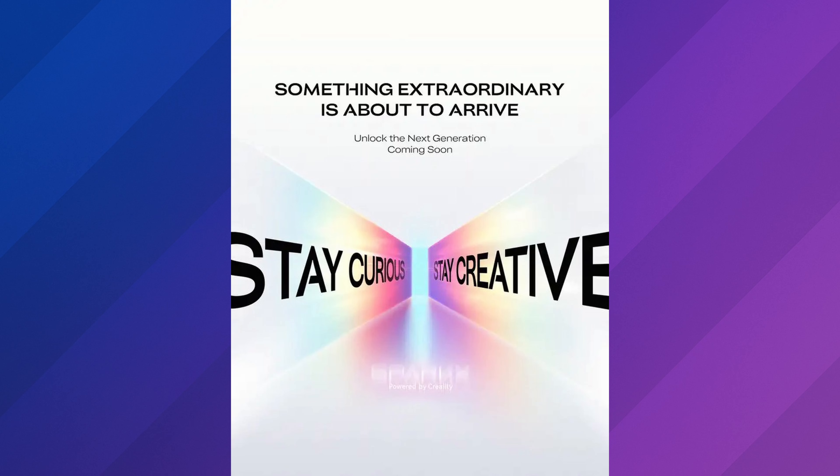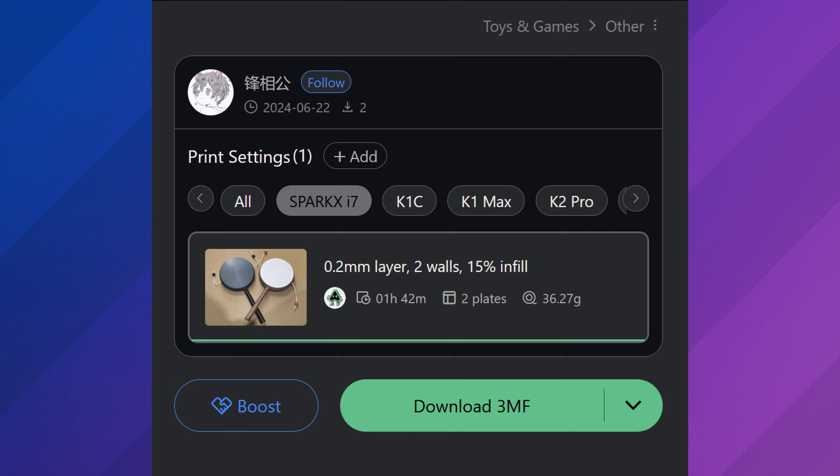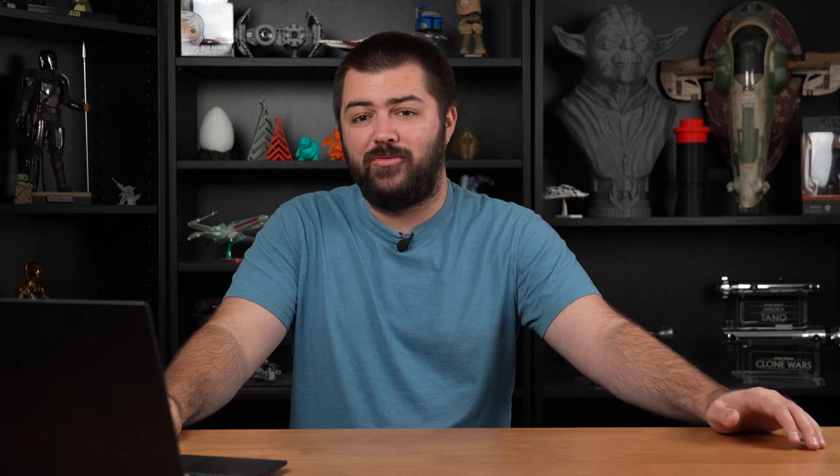Creality has been teasing a new 3D printer. They put out an advertisement that says 'stay curious, stay creative.' People were talking about AI being involved based on a Twitter post, but I'm not sure why. If you look very closely at the bottom of the ad, it does say 'Spark X powered by Creality.' The leaker Toby Ding has put out that he found a profile in the Creality slicer showing 'Spark XI7.' I don't know what kind of name this is, or whether we'll see that complicated print head from Creality's previously leaked patents.